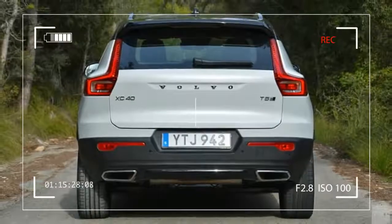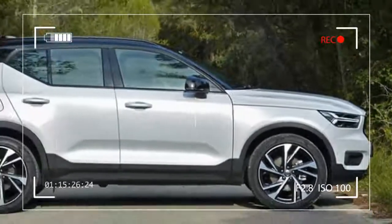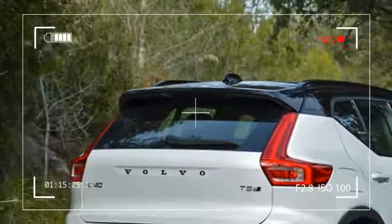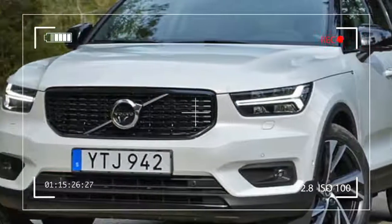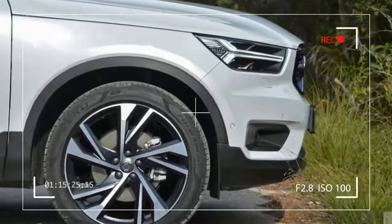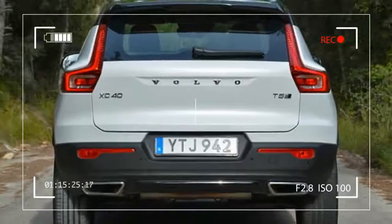Brand officials held design clinics in North America, Europe, and Asia to learn how to fluently and convincingly speak millennial. Volvo brand manager Axel Walter explained three basic pillars ultimately guided the team in charge of the XC40: expressive design, ingenious storage, and smart technology.